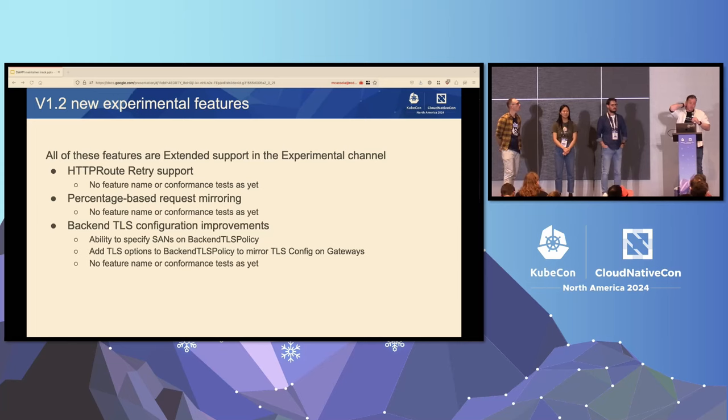We did add some new experimental features as well. Initial support for retries in HTTP route — a lot of people have been wanting this one, so early support is now in. Percentage-based request mirroring, so you can mirror 10% of requests to another service instead of 100%. And we made a bunch of improvements to backend TLS policy — you can specify some SANs and add some TLS options. All three don't have conformance tests yet because they've just been added to experimental.